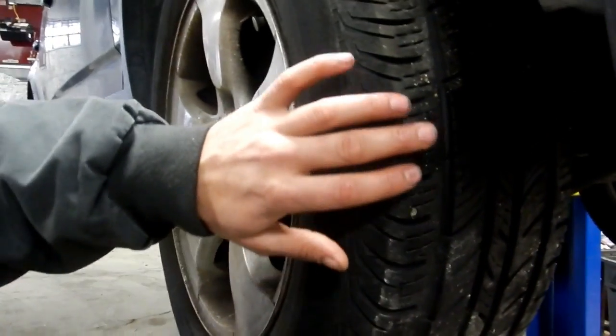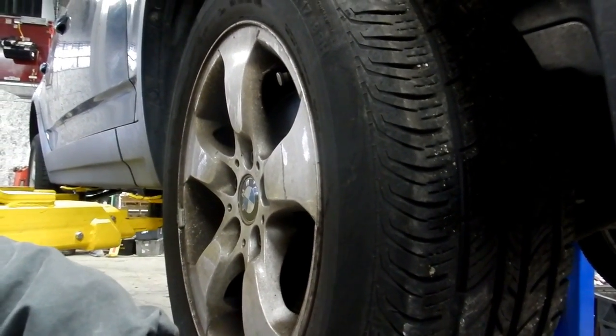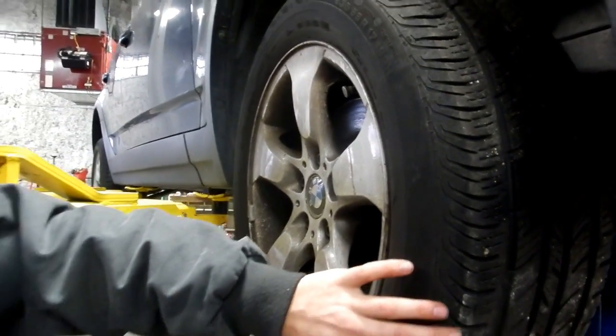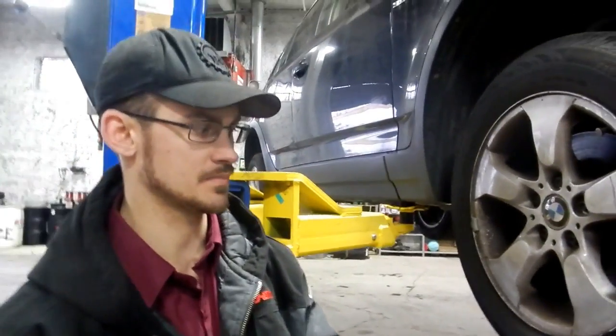Tread wear — a normal wear pattern means that all your suspension is good and your tire pressure has been kept regularly at the recommended pressure.